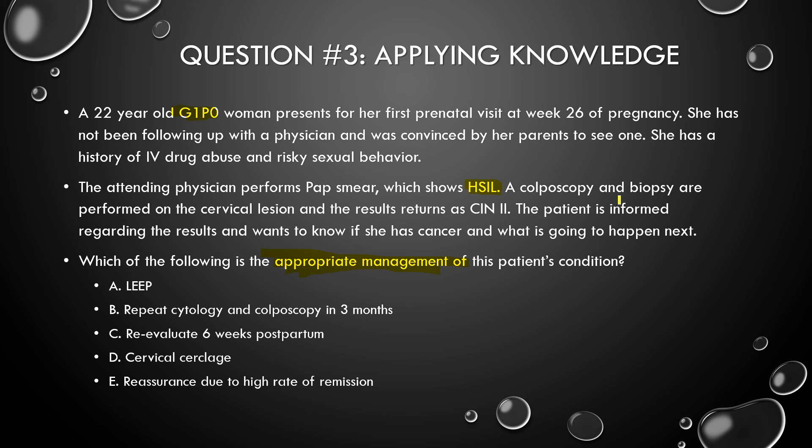HSIL is a major risk factor for cancer, so you do a colposcopy and biopsy, and it comes back as CIN2. The patient wants to know what to do next. CIN2 in a young pregnant girl — how are we going to manage this? Are we going to do a LEEP procedure? No, definitely not. LEEP is not the answer.